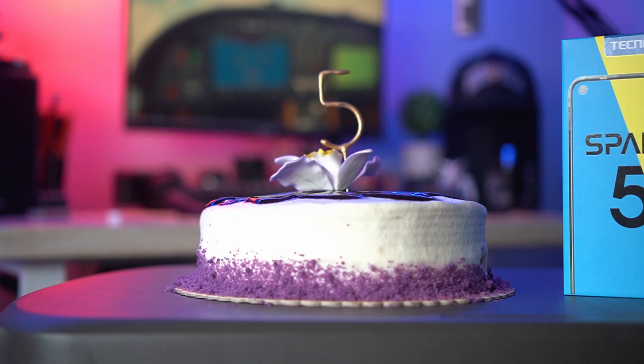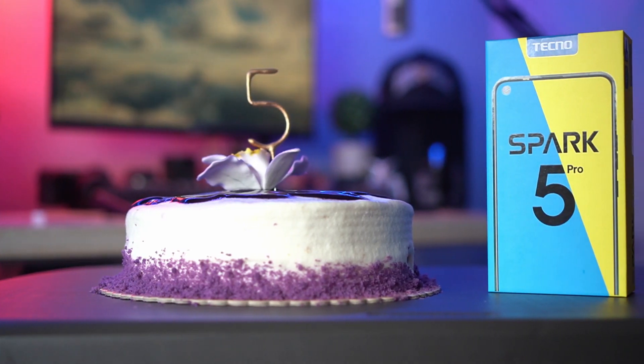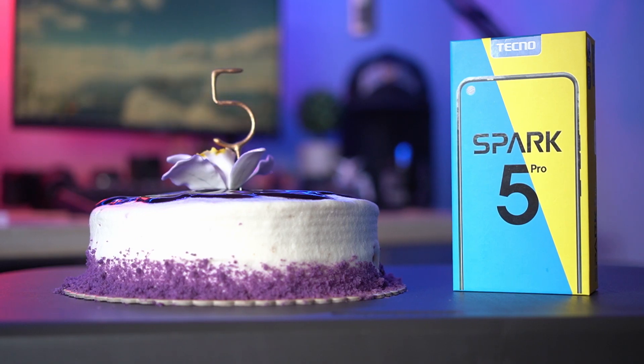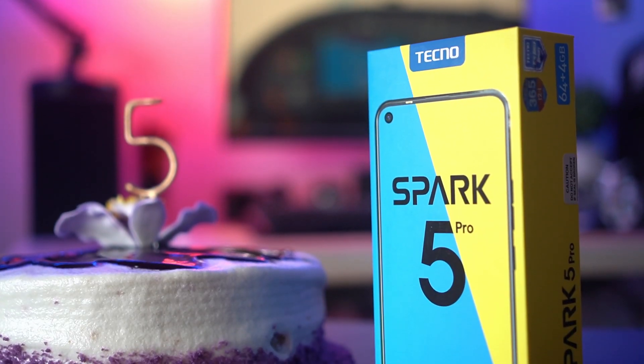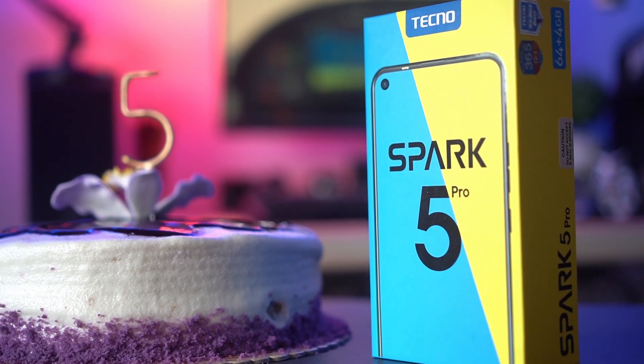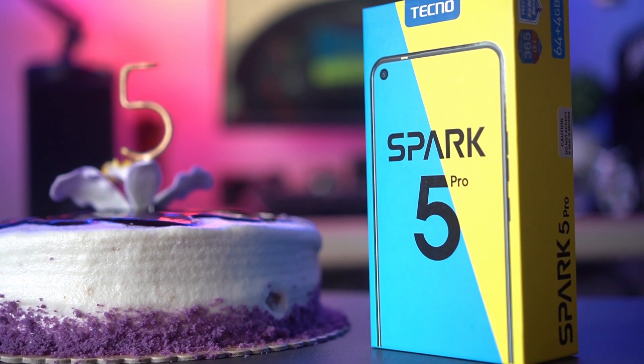Hey guys, Tito James here. Welcome back to the channel where we take awesome out of the box. In this one, we're taking a look at a phone from a new smartphone brand entering the Philippines. I'm of course talking about the Spark 5 Pro from Tecno Mobile. The brand actually sent over this cake to introduce themselves to us, kind of because of the pandemic, along with the Spark 5 Pro. This is the first time I'm actually trying out one of their phones, so I did a little digging on the brand and here are a few things we can expect from them and this device.